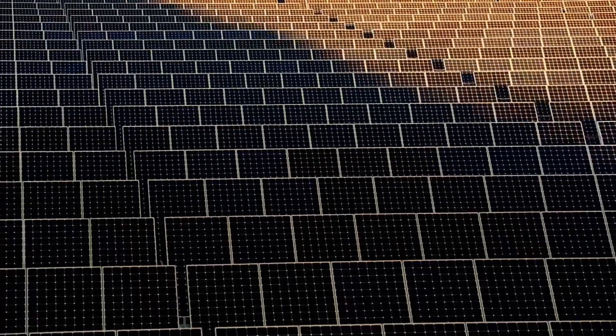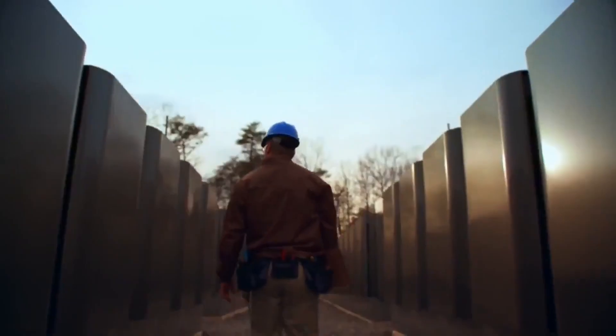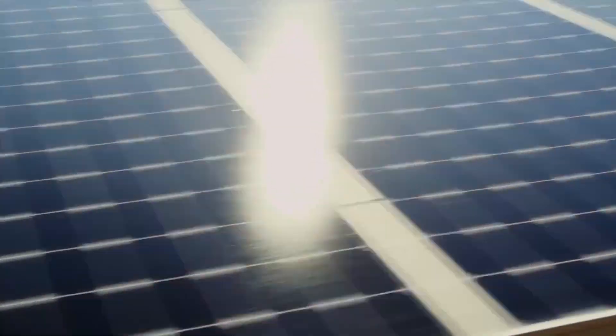Apple is operating on 100% clean electricity, as every Apple office, store, and data center runs on clean electricity. Apple offices are already carbon-neutral.